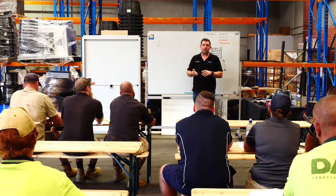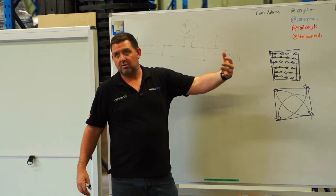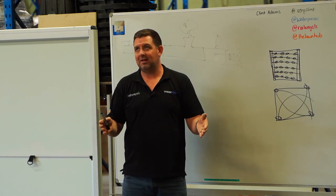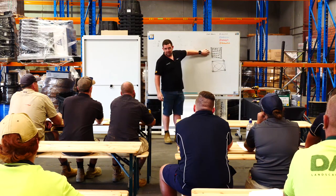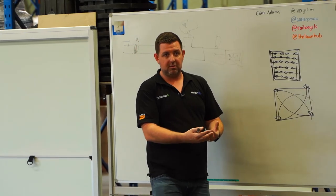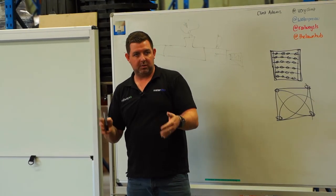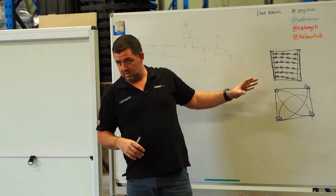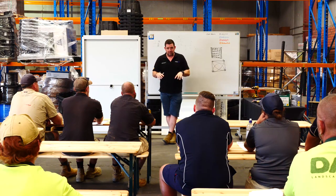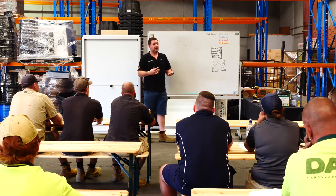A standard spray nozzle might deliver 17.6mm per hour — quite high for a soil profile to take at once. With MP rotators you'd get about 11mm per hour, and R-Vans about 14mm per hour. If you're delivering 17.6mm per hour and want 35mm a week, you'd run the system for two hours a week, then adjust for rainfall — if it's rained 10mm, you only need to put down 25mm. Since 17.6mm per hour is too much for most soils to absorb at once, you might water for half an hour, take a break, then water again — and repeat a few days later to get the same delivery without flooding or run-off, especially on sloped profiles.